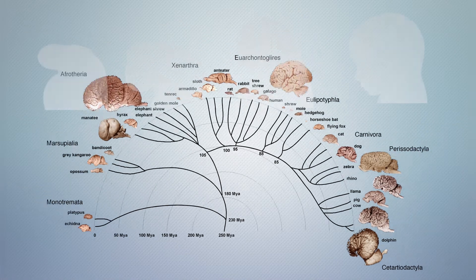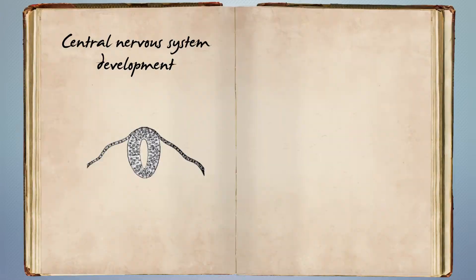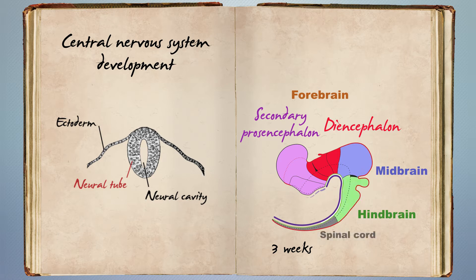All vertebrates show a highly conserved construction plan, or body plan, of their central nervous system. According to textbooks, the central nervous system develops from a neural tube that rapidly becomes regionalized into the forebrain — which includes the secondary prosencephalon and diencephalon — midbrain, and hindbrain.